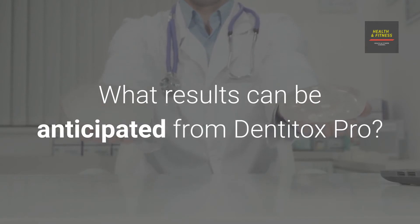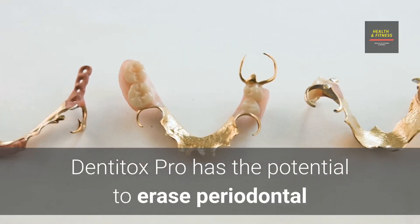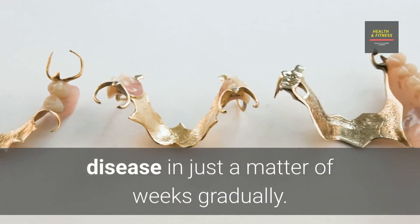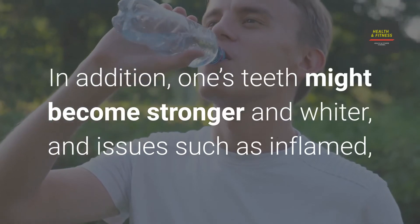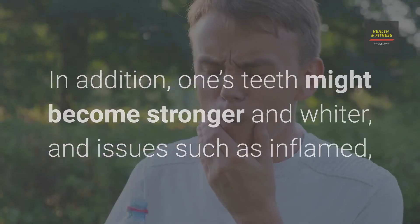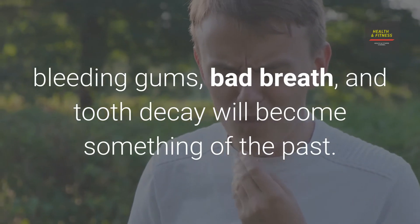What results can be anticipated from Dentitox Pro? Dentitox Pro has the potential to gradually erase periodontal disease in just a matter of weeks. In addition, one's teeth might become stronger and whiter, and issues such as inflamed bleeding gums, bad breath, and tooth decay will become something of the past.